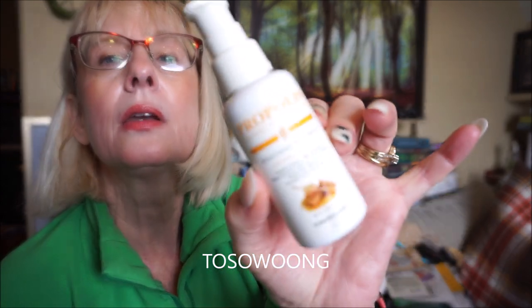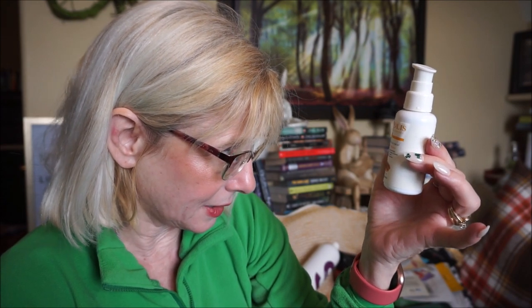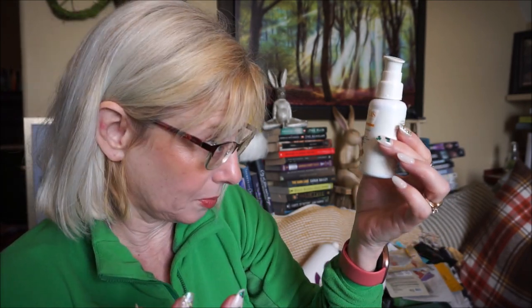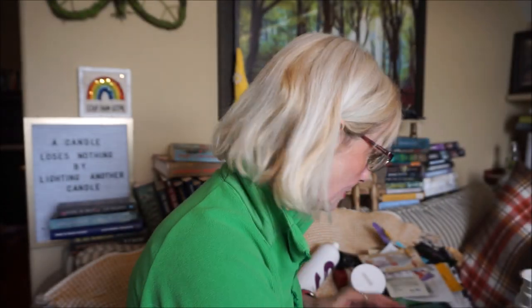Next is the Tosowoong Propolis Essence. It contains propolis extract, niacinamide (which helps control oil and fade acne or aging spots), bifida ferment (which smooths and moisturizes), honey extract, and centella asiatica, which is very soothing. It's great for getting a lot of different ingredients in one product. I used it after toner and before moisturizer.